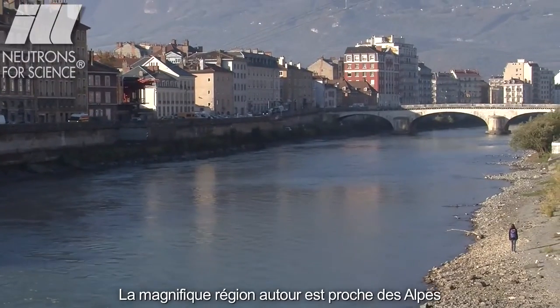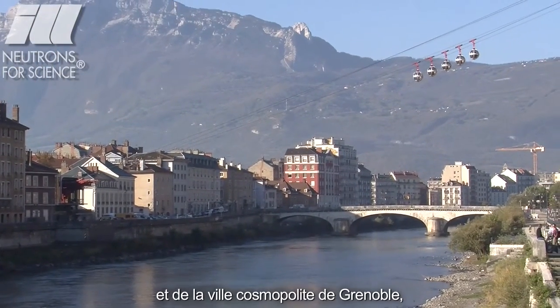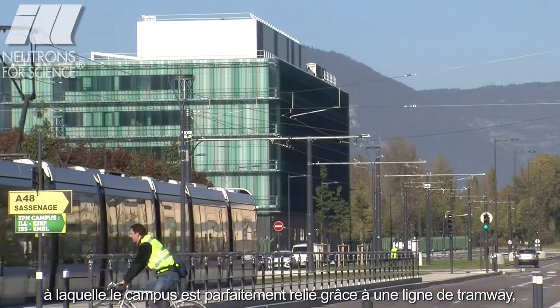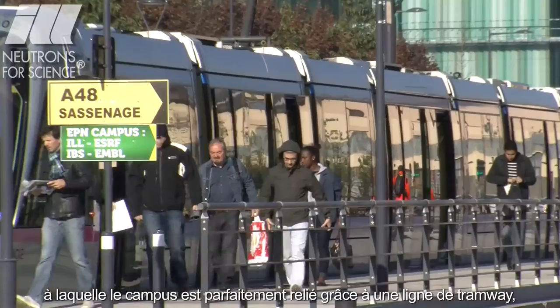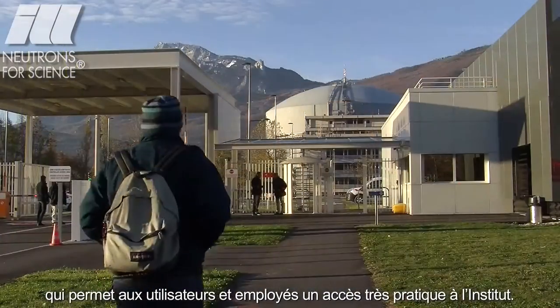The beautiful surrounding area is close to the Alps and to the cosmopolitan city of Grenoble, to which the campus is perfectly connected via the extension of the tram line, allowing users and employees very easy access to the facility.